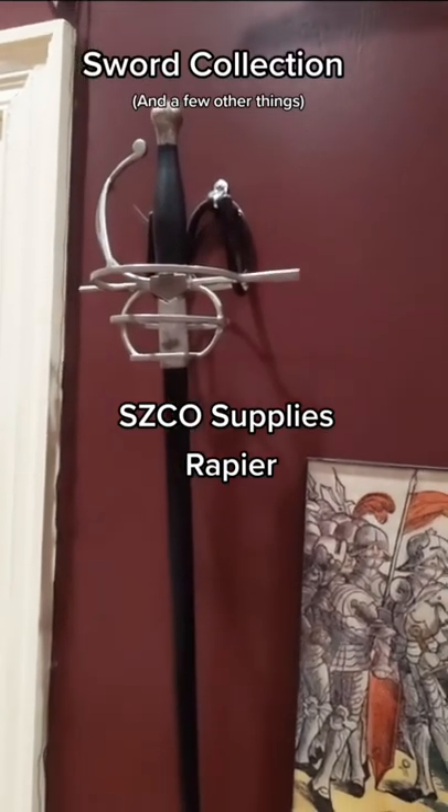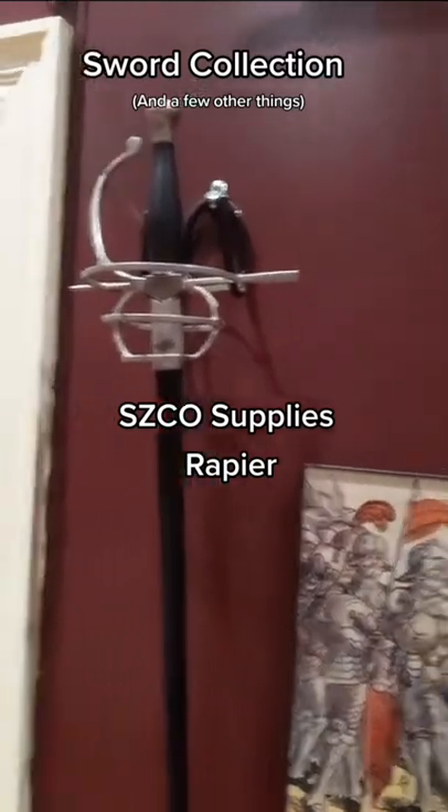On this wall we have a Cisco supplies rapier. It's the first one I ever bought. It's not very good, but it's my first sword.